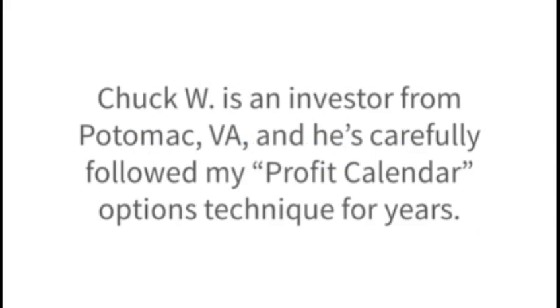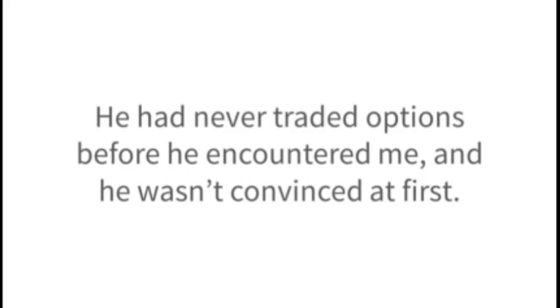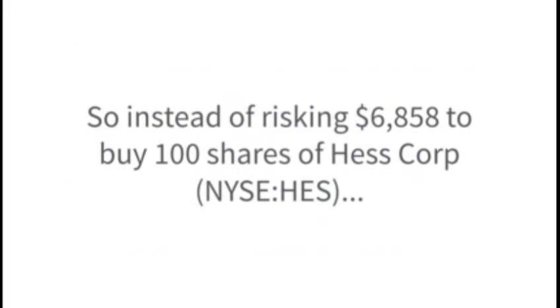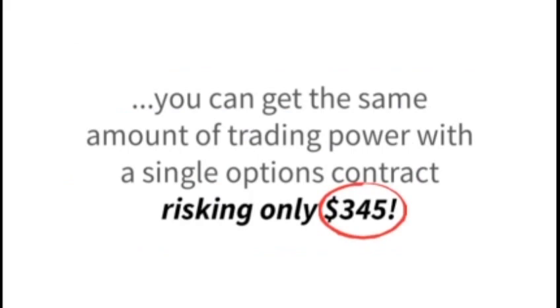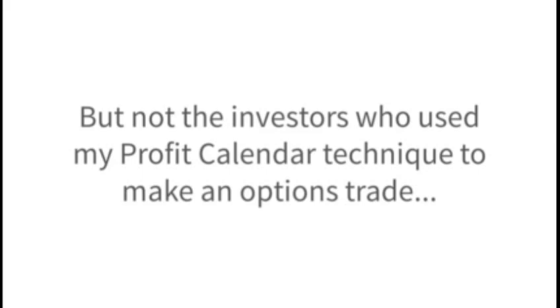Chuck W. is an investor from Potomac, Virginia, and he's carefully followed my profit calendar options technique for years. He's a serious, no-nonsense guy, and he isn't easily swayed by trendy fads or new ideas. He had never traded options before he encountered me, and he wasn't convinced at first. He told me: 'It was really news to me when I understood that I could use options to get the same exposure on a stock for a fraction of what it would cost me if I bought regular shares. So instead of risking $6,858 to buy 100 shares of HesCorp, you can get the same amount of trading power with a single options contract risking only $345.'